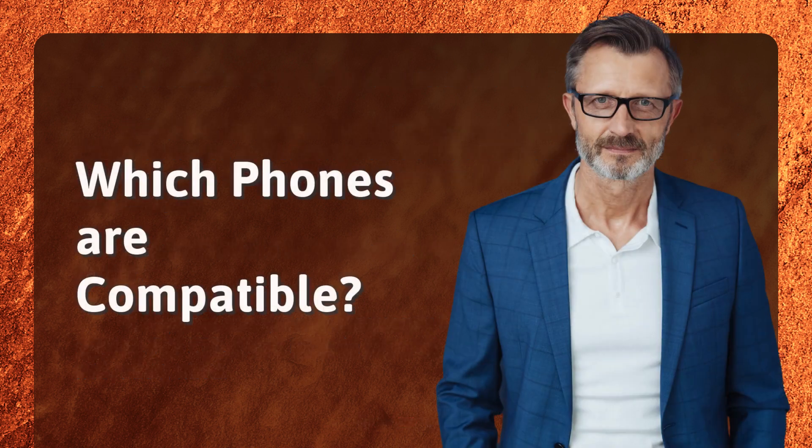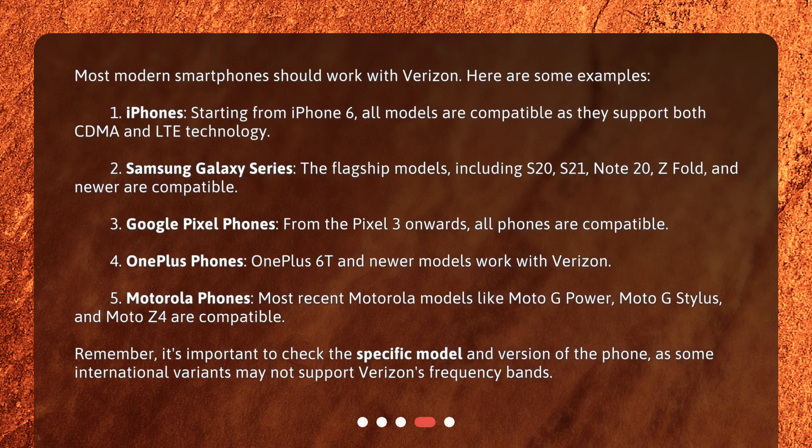Which phones are compatible? Most modern smartphones should work with Verizon. Here are some examples: 1. iPhones — starting from the iPhone 6, all models are compatible as they support both CDMA and LTE technology. 2. Samsung Galaxy Series — the flagship models including the S20, S21, Note 20, Z Fold, and newer are compatible.